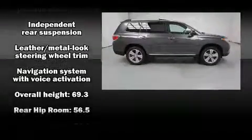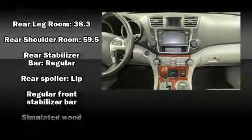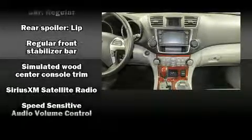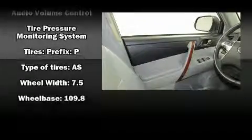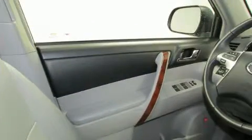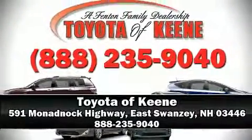Side-curtain airbags deploy in extreme circumstances, shielding you and your passengers from collision forces. This vehicle has achieved certified pre-owned status by passing Toyota's comprehensive certification process. Stop by our dealership or give us a call for more information.